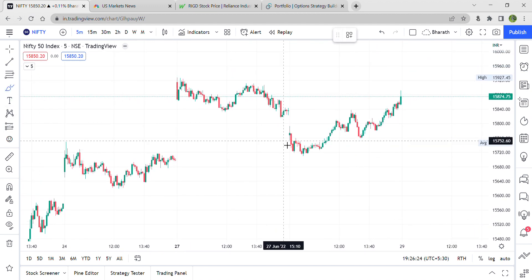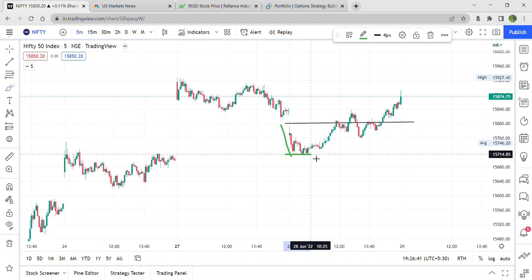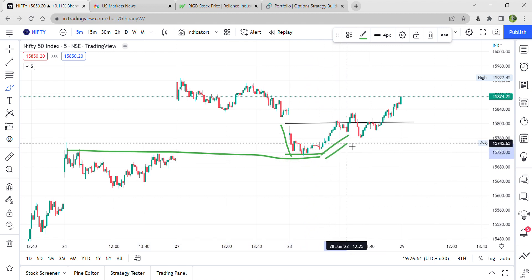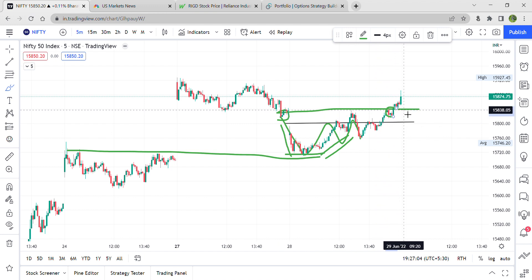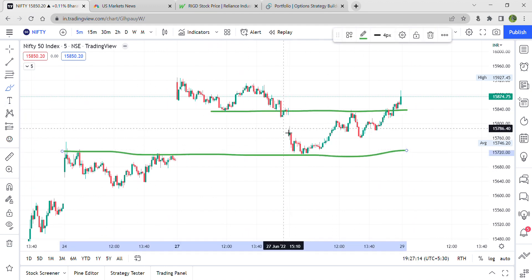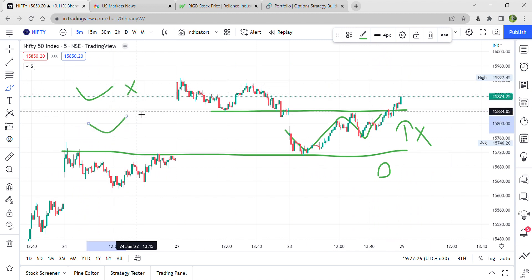Today morning we had a gap down market because we followed the US markets, which were down. From there there was a slight downtrend, but a particular support came into place. It did try to go up, but that particular low acted as resistance. For the whole day it was playing between support and resistance. Whenever the market plays in between support and resistance, premium will not move — premium decay happened today, and most people who took the call side got SL hit, and those who took the put side also got SL hit.